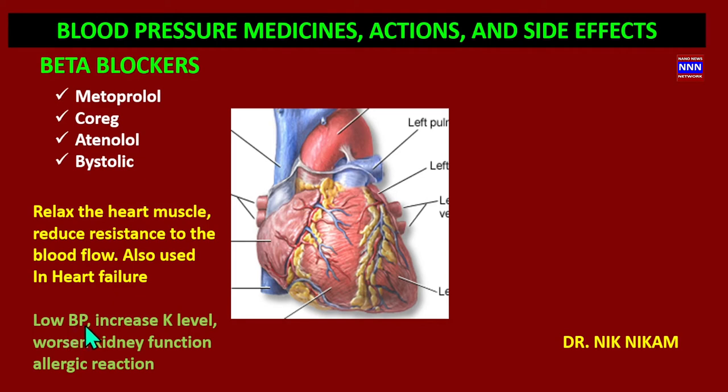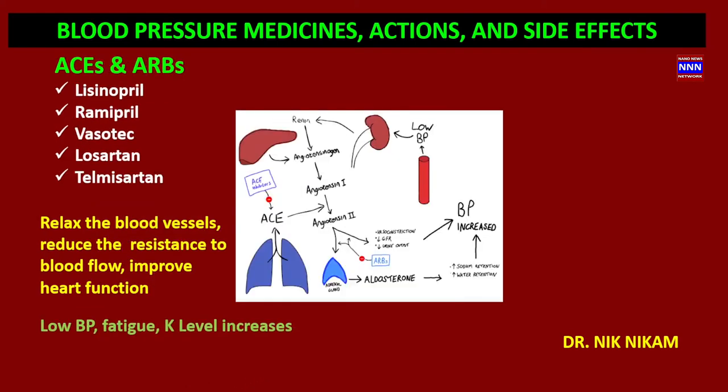Beta blockers are known to cause low blood pressure if the dosage is too high. They do not significantly affect kidney function, though some people can have allergic reactions. The main side effects of beta blockers are fatigue, impotence, and slow heart rate, especially in patients who already have heart rhythm problems.